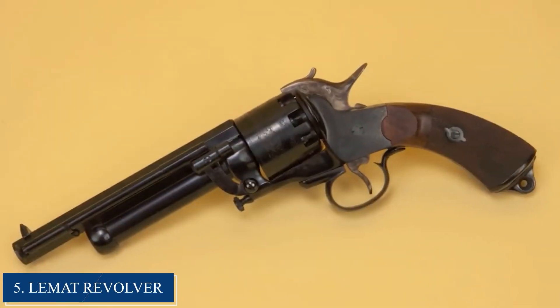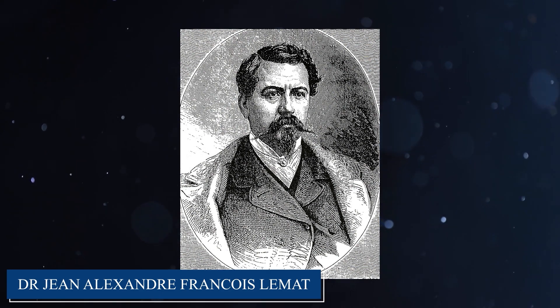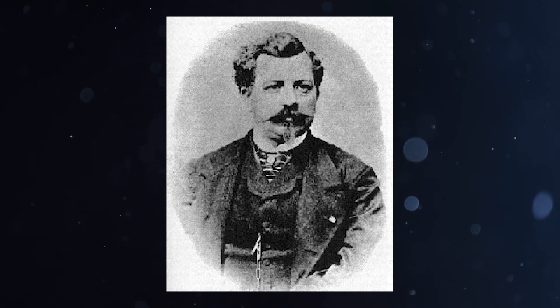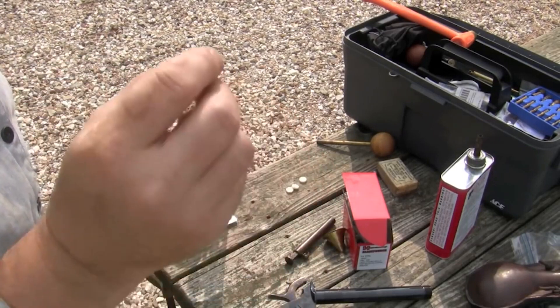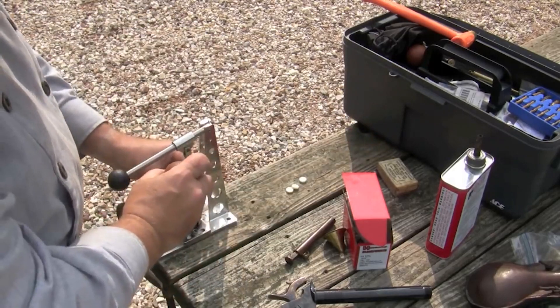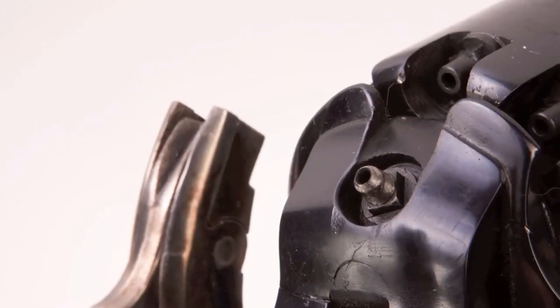Number 5: The LeMatt Revolver. The LeMatt Revolver is a historic and unique firearm produced during the Civil War and the Wild West era. It was designed by Dr. Jean-Alexandre François LeMatt, a French-born inventor and physician who served as an officer in the Confederate Army. The LeMatt was a combination revolver and shotgun — featuring a nine-shot cylinder chambered for .44 caliber rounds, and a secondary barrel below the main barrel that fired a single 20-gauge shotgun shell, switchable by rotating a selector on the hammer.